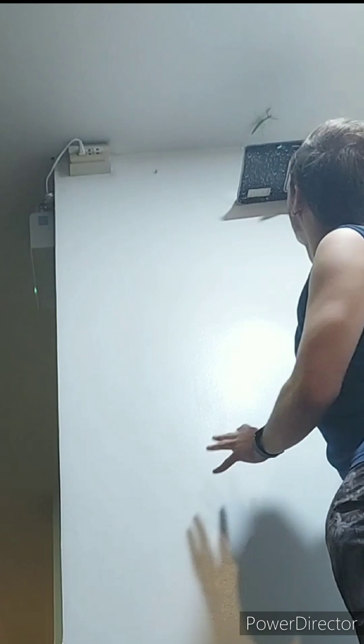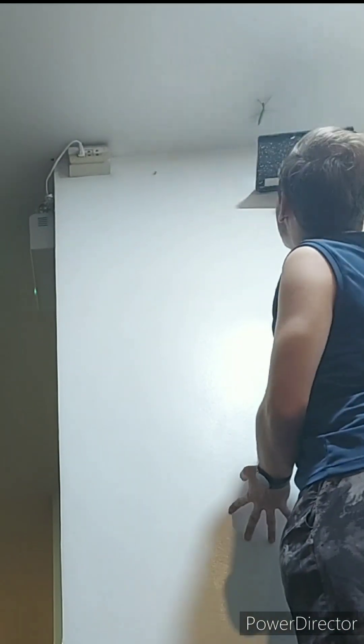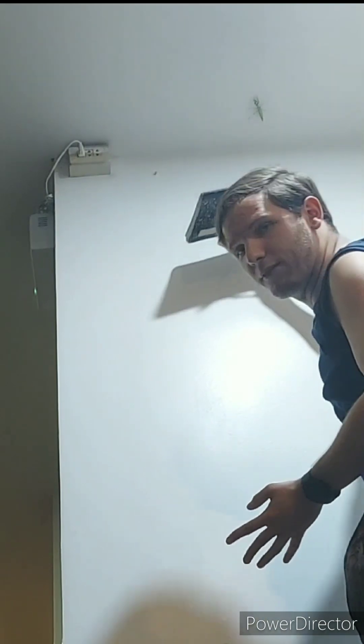The next thing I decided to do is to grab my notebook so that I can try to catch her while she's walking on the ceiling, because I know she doesn't have great footing up there.